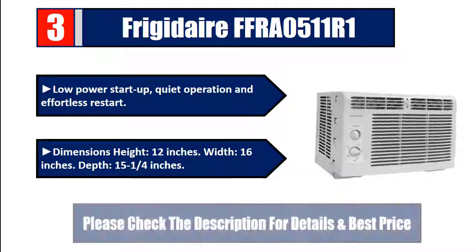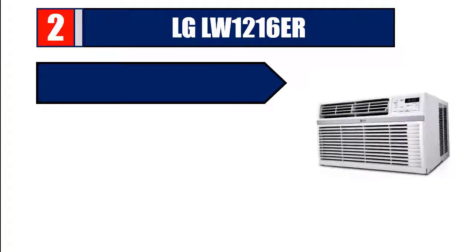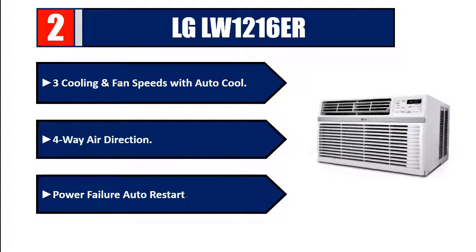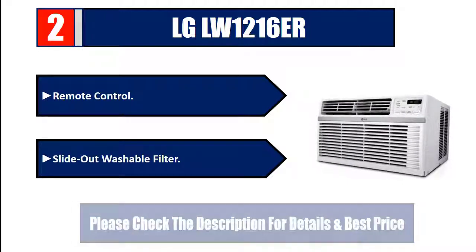Number 2: The LG LW1216ER offers three cooling and fan speeds with auto cool, 4-way air direction, power failure auto restart, remote control, and a slide-out washable filter.